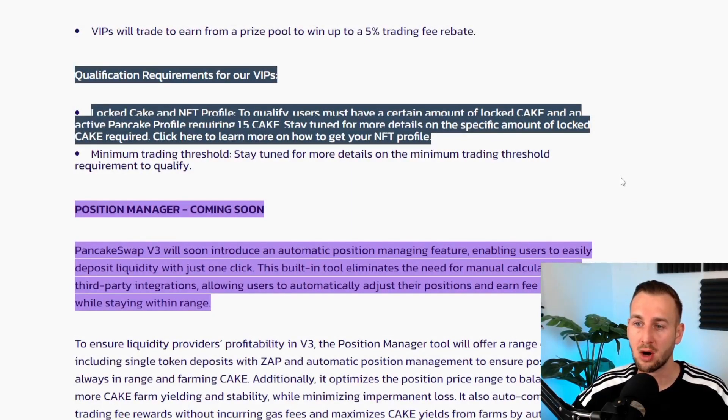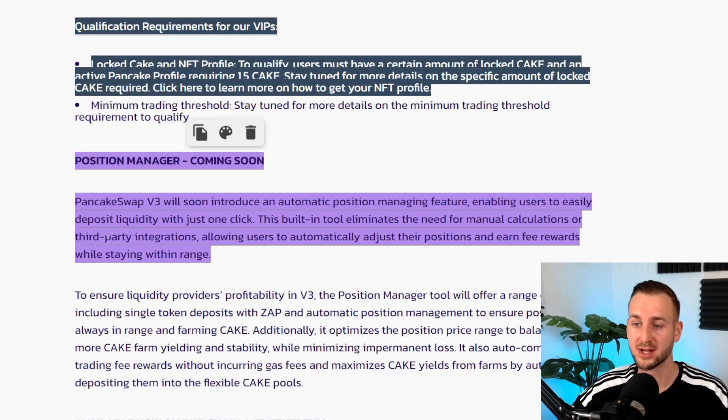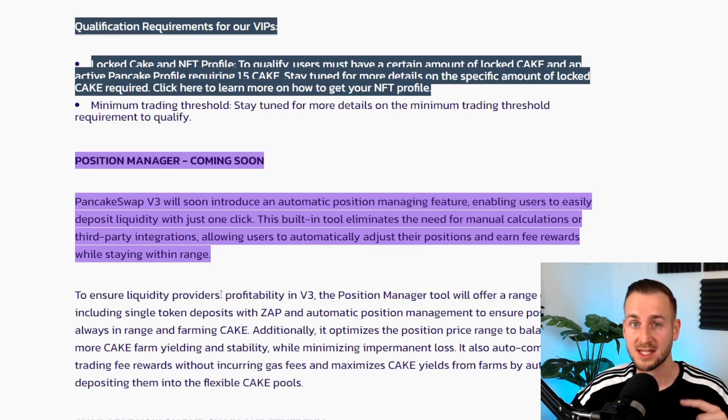There's also a VIP offering that requires an NFT profile and some CAKE in your wallet — details are still limited. The position manager feature is coming soon: PancakeSwap will introduce automatic position management with one-click deposit. This will likely be outsourced to third-party protocols rather than built in-house. At the end of the video, two protocols that could be major winners in this space on PancakeSwap will be covered.